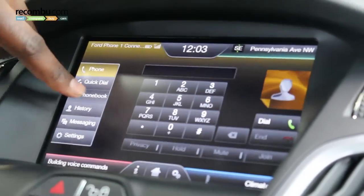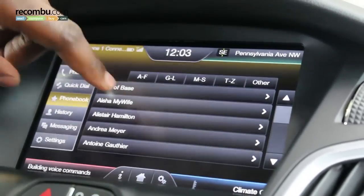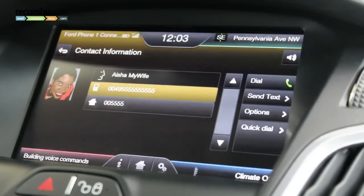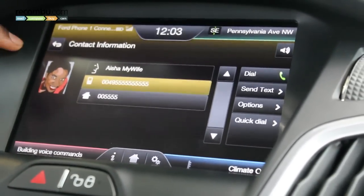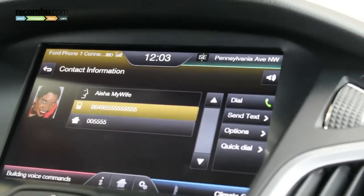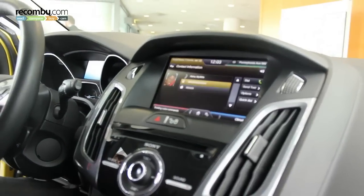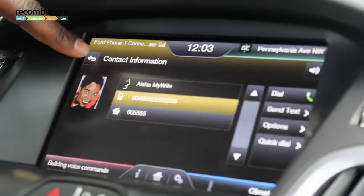My phone book automatically downloads and synchronizes every time I come into the car. Here's my phone book. If I go to Ayesha — my wife — you can see her contact information. It's not a real phone number, but that is a real picture of her. Her name is Ayesha, but I say Ayesha. My mother's name is Militia, so sometimes it confuses Ayesha and Militia. So I put 'Ayesha my wife' in there.